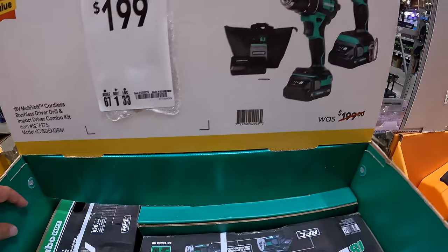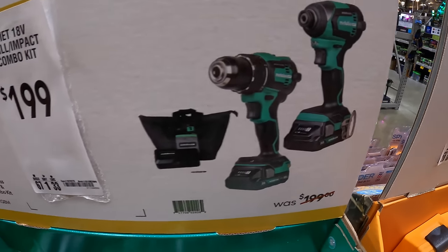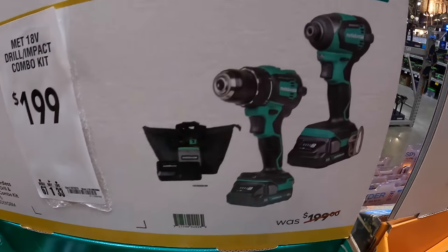$199 for Metabo's two-tool combo kit with two 2-amp-hour batteries, charger, and a bag — impact driver and drill driver.